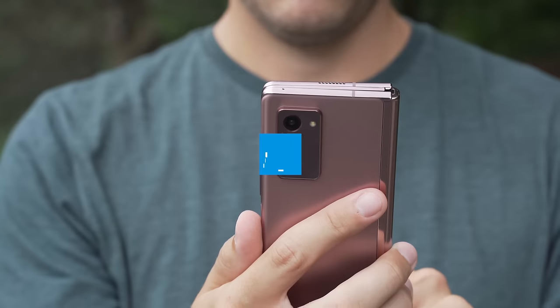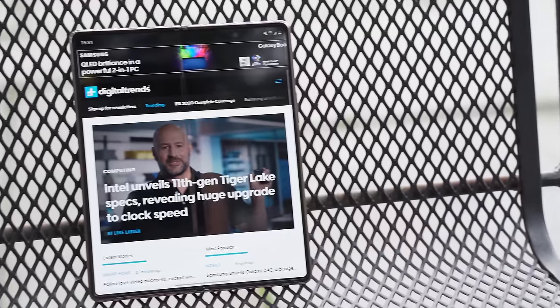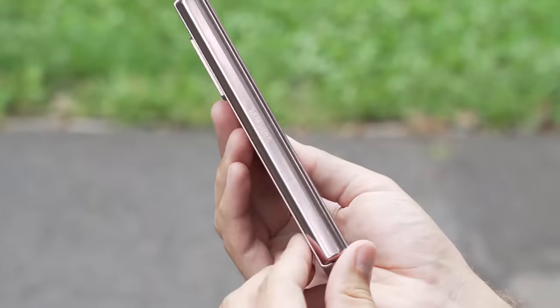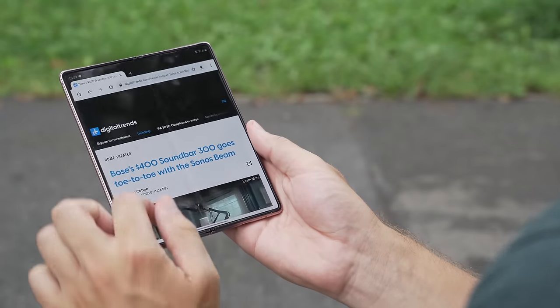This is the Samsung Galaxy Z Fold 2 5G, and I'm going to show you all the reasons why it's the foldable to get in 2020. I'm Andrew Martinick with Digital Trends, and I'm going to go over every way that Samsung took the Galaxy Fold and turned it up a notch for 2020 with the Galaxy Z Fold 2 5G. It really comes down to three main areas: an overall spec increase, a complete change to the way that the hinge functions, and brand new screens front and back.